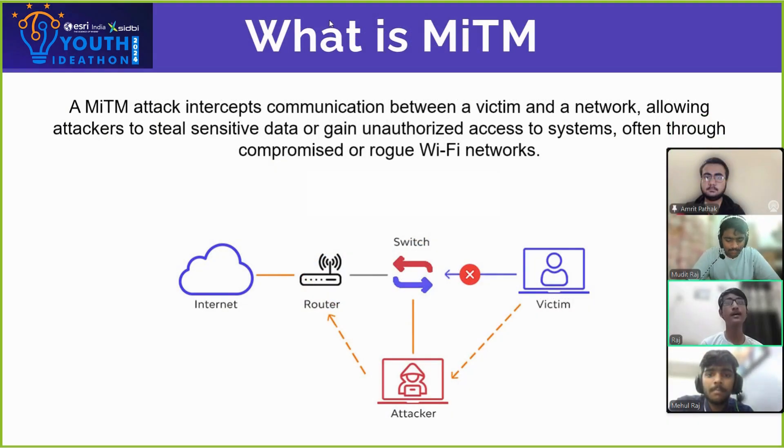Let us know what is a MITM attack. MITM attack, also known as man-in-the-middle attack, is performed by hackers with unethical intention to steal the data of their victim, like bank information, and sometimes gain access to their system without them even knowing.